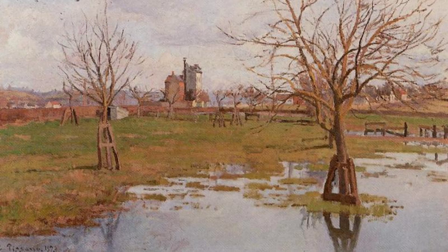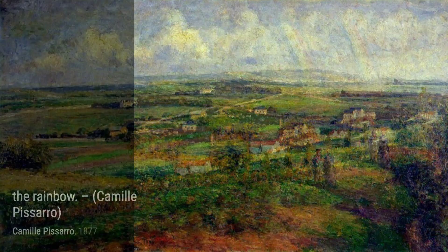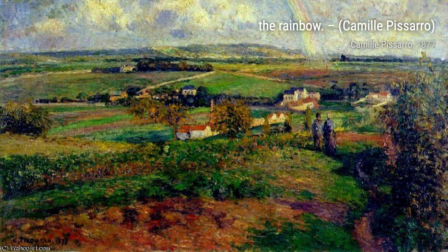Pissarro was born on the beautiful island of St. Thomas and is known for his contributions to both Impressionism and Post-Impressionism. He studied under renowned artists like Gustave Courbet and Jean-Baptiste Camille Corot, and later embraced the Neo-Impressionist style when he was 54, working alongside Georges Seurat and Paul Signac. Now, let's take a closer look at some of Pissarro's remarkable paintings.